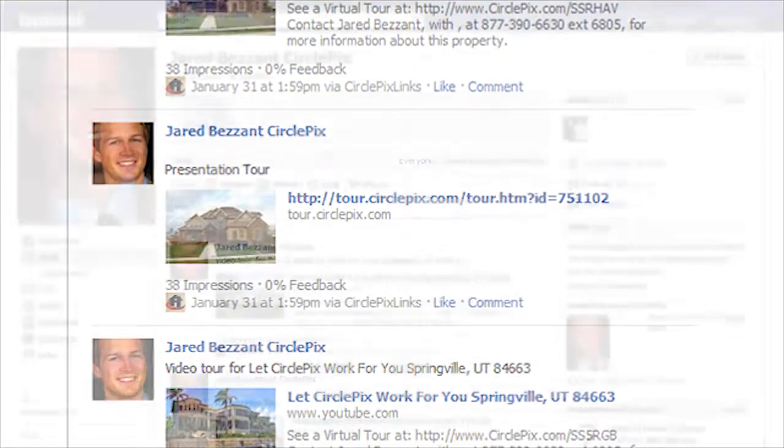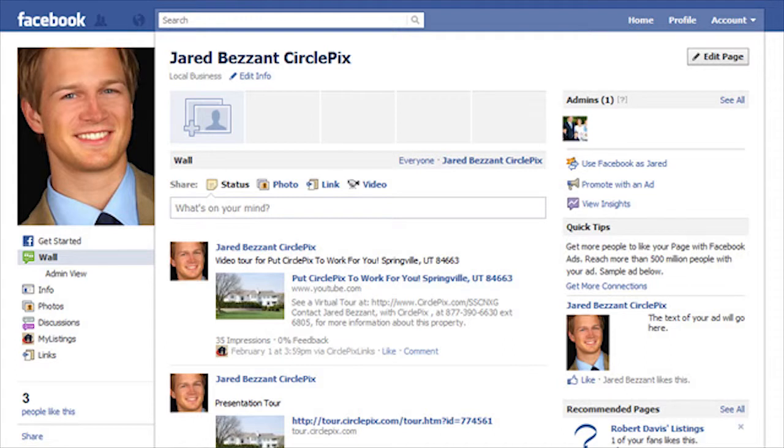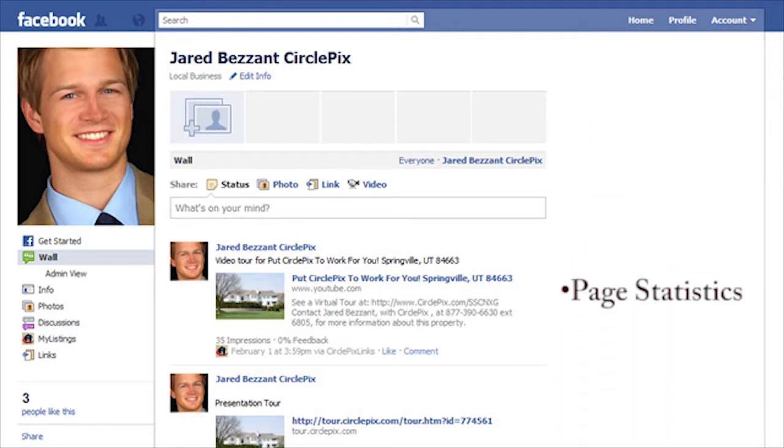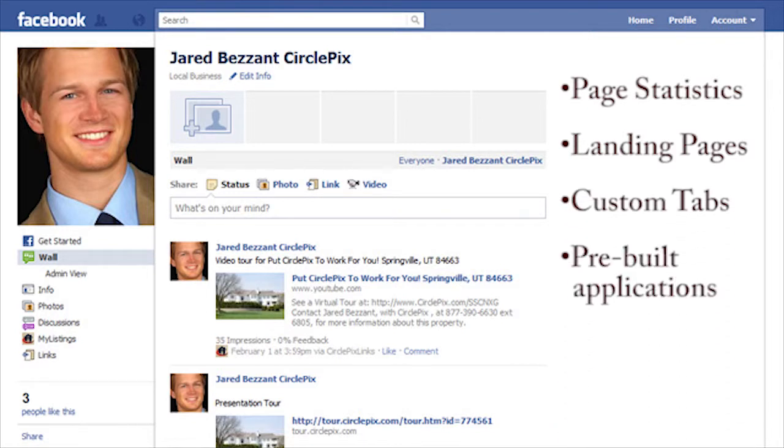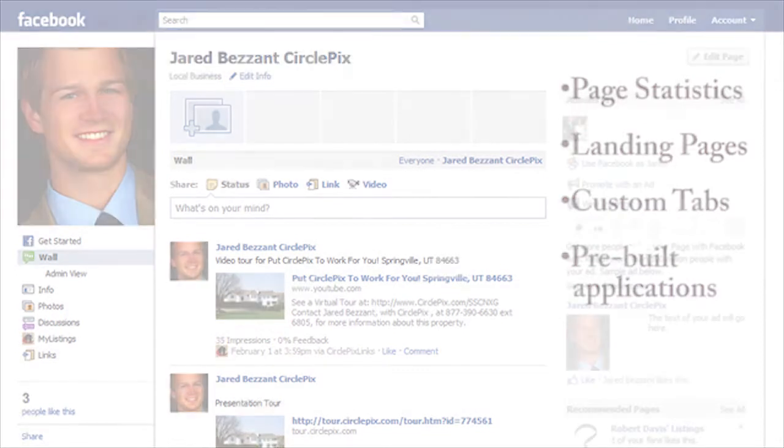Unlike a profile page, on your business page you'll be able to take advantage of many other tools, including page statistics, creating landing pages, setting up custom tabs or pages, and even installing pre-built applications on your pages, such as surveys or discussion forums.